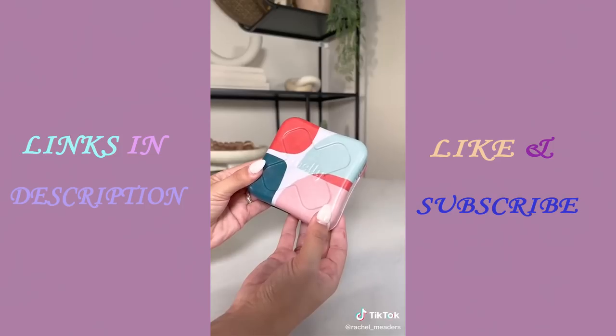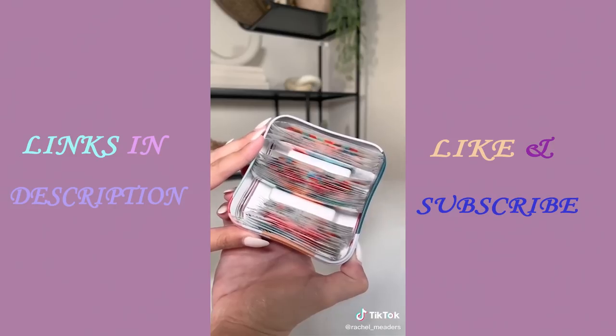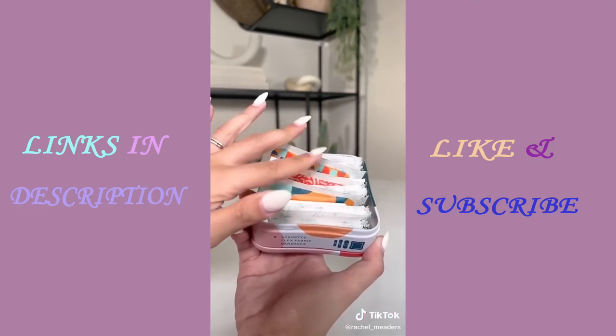These fabric bandages come in super cute patterns and are made with flexible fabric. They come in a pack of 48 and are stored in a matching tin with different sizes and shapes to choose from.